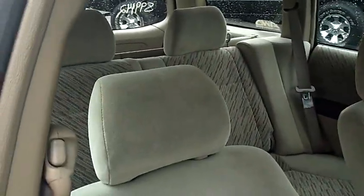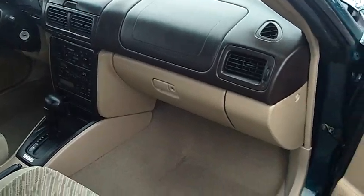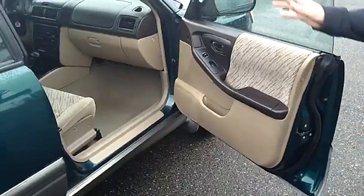It's equally as nice on the inside. As you look inside, please take notice of the condition of the seats, the carpet, the dash, the door panels, the headliner — just a nice, clean vehicle inside and out.